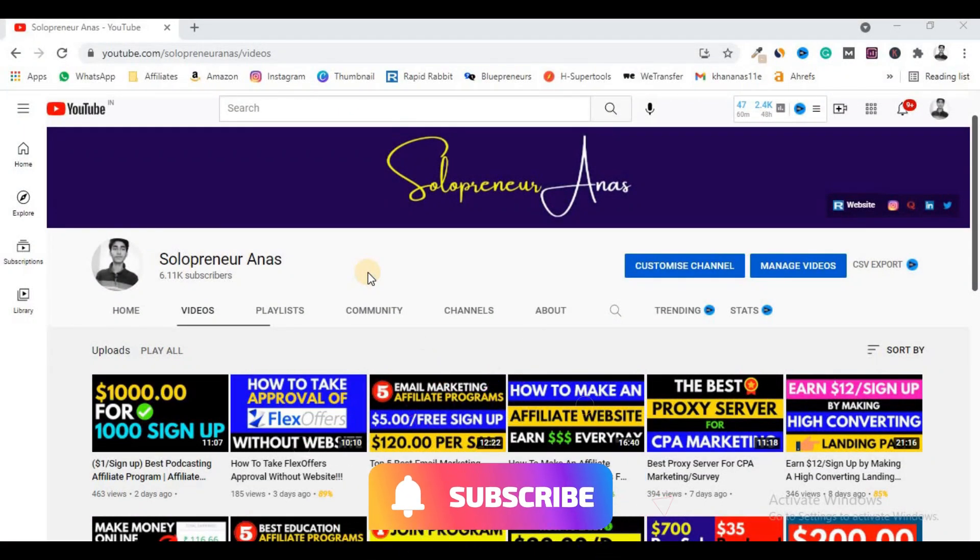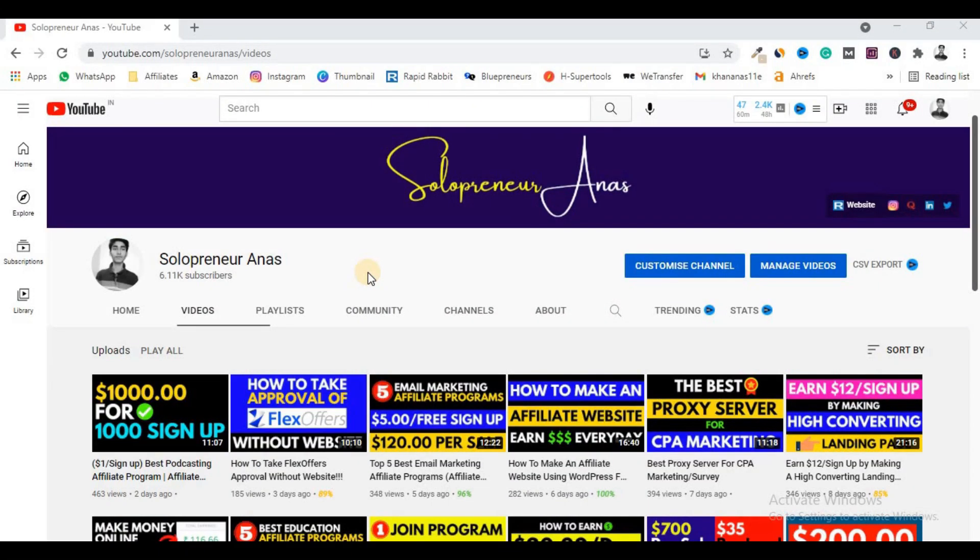If you want to make money online by selling courses, then you must watch this video till the end. Welcome back to another video. Today I'm going to tell you how you can easily make money online by selling your own courses.